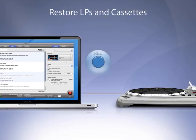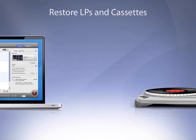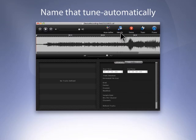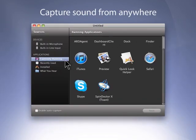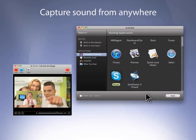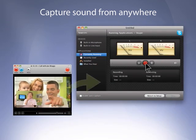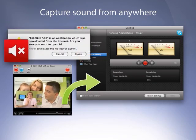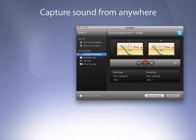Toast's new, modern interface makes it easier than ever to capture, convert, and restore music from LPs and cassettes. Toast's MusicID technology automatically tags captured tracks with title and artist information, then puts them directly into your iTunes library. Capture sound from almost any program running on your Mac — Toast will even ignore program notification sounds for a perfect recording.